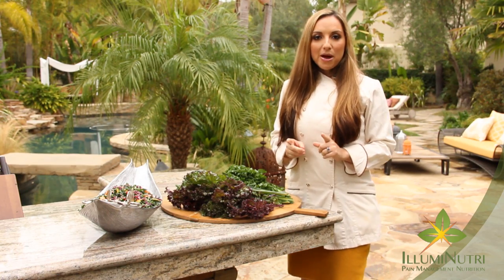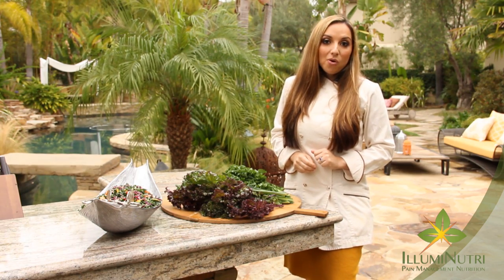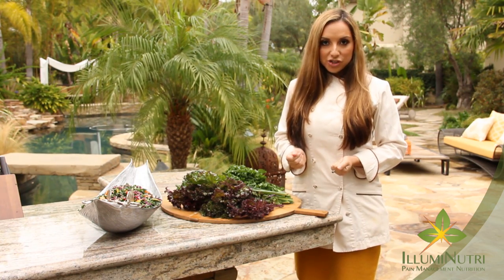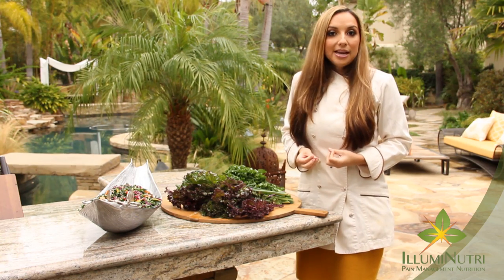My other tip about eating kale raw is to dress your salad in advance — the day before, or at least hours before your dinner party. What this does is break down that fibrous nature that kale has, leaving it softer and tasting better.